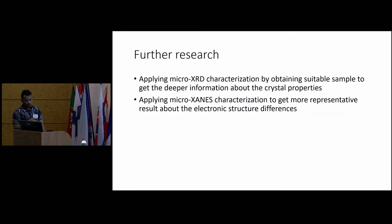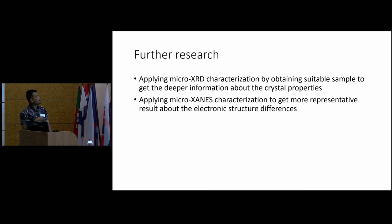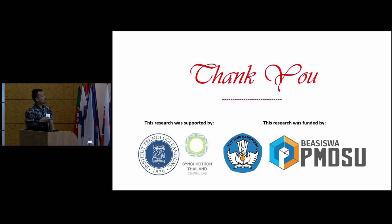For further research, we need to apply micro XRD characterization with suitable samples to get deeper information about crystal properties, especially the cross section of the pigmented materials, and apply micro XANES characterization to get more representative results about the electronic structural differences between each pigment. This research was supported by ITB and the Synchrotron Thailand Central Lab, and funded by the Ministry of Education of Indonesia and the PMDS scholarship.